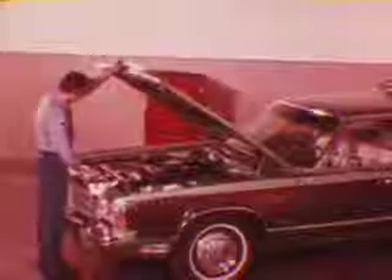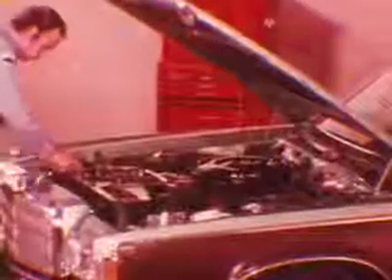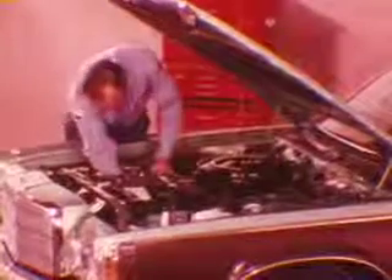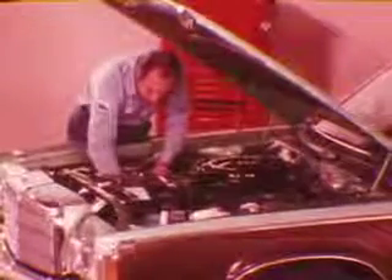Cooling system loads are heavier and operating demands are greater, but temperature control in today's engines is still basically concerned with two things: bringing the cold engine up to operating temperature evenly and quickly, and maintaining constant operating temperature so the engine will not run too hot or too cool. Along with these basic functions, the engine cooling system is also involved in controlling automatic transmission fluid temperature and in operating temperature-sensitive engine and emission control units.